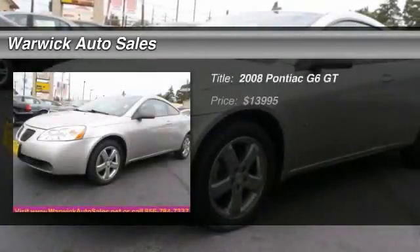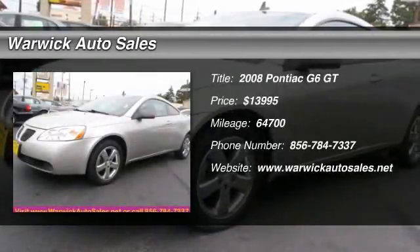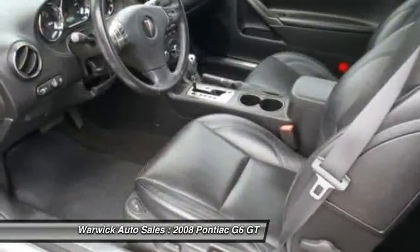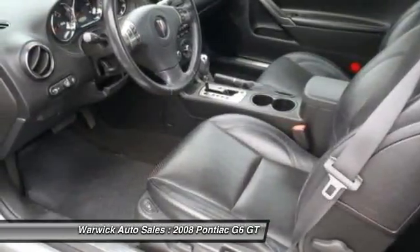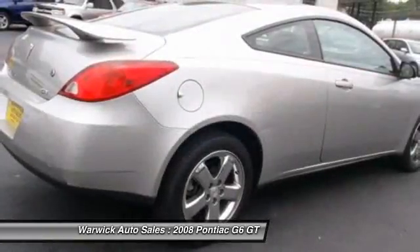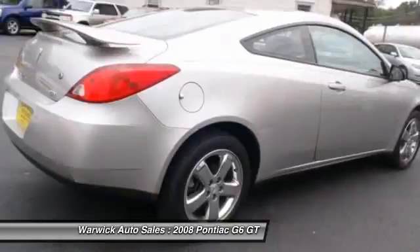The 2008 Pontiac G6, a great-looking sedan with the personality of a sports car. The Pontiac G6 incorporates fine-tuned independent suspension, a 219-horsepower V6, and a 4-speed automatic transmission with driver-shift control.